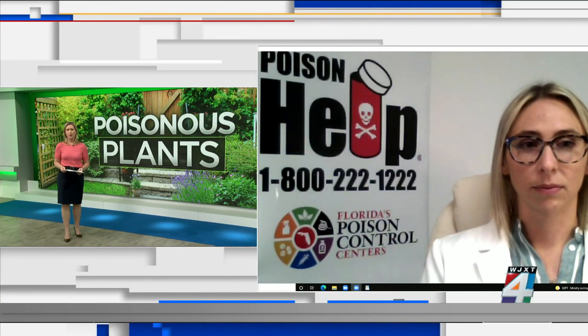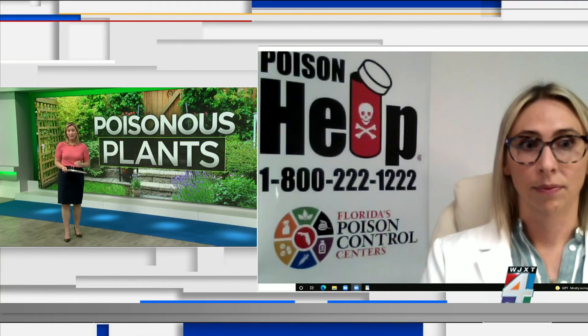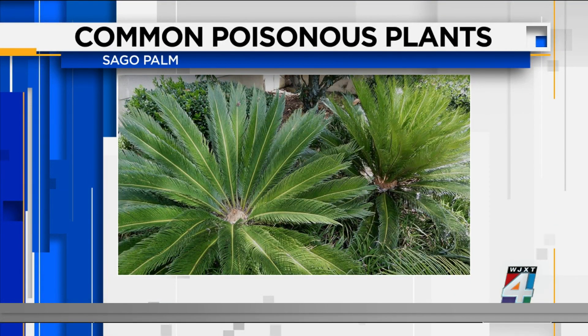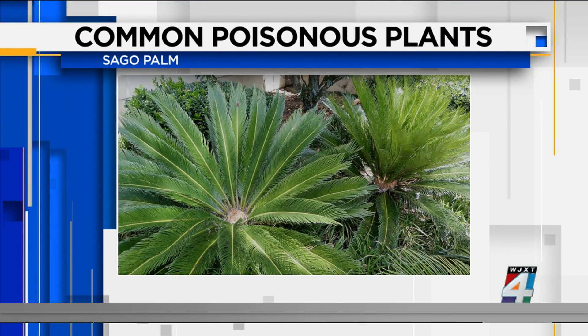Two years ago we talked with a local dog owner who lost an animal after it ate part of a sago palm. The seeds in the sago palm can be very, very dangerous to animals — it can result in bleeding and lead to seizures. As few as one or two seeds can potentially cause death in animals. Thankfully, the seeds only produce every two to three years, but if you have these in your yard, be very aware of when the plant is producing those seeds and protect your animals.